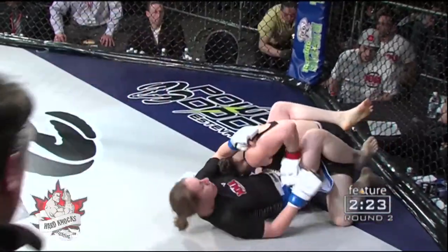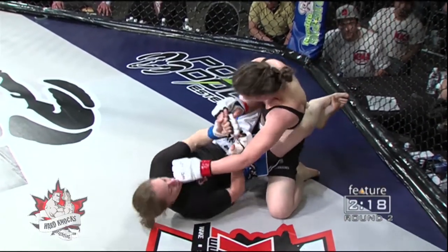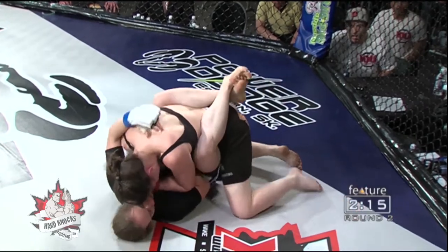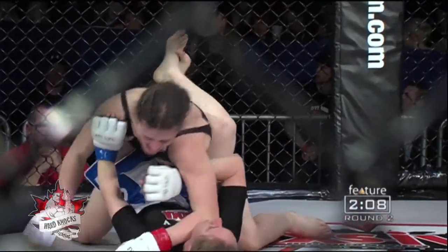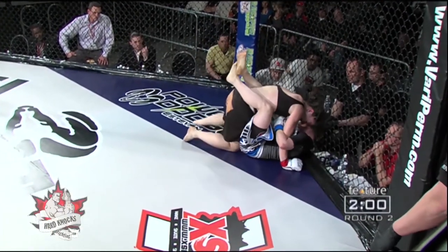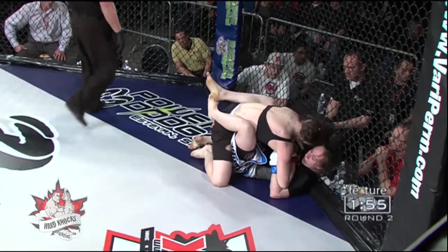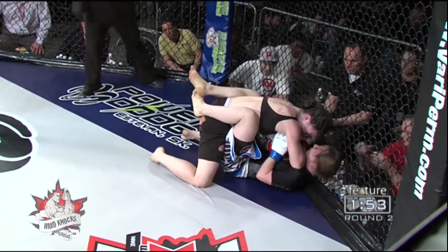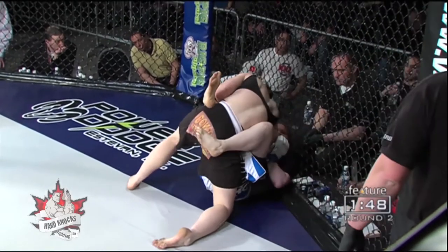Jones works her way towards side control, but Matten does a nice job of getting the guard back. Matten temporarily with wrist control down low, but Jones breaks free for a couple more shots to the ribs and drags her opponent over to the cage, putting that head up against the cage to prevent the ability to wall walk. It also means you can push into your opponent and they can't go anywhere, so when you hit them there's no space — they just go up against that cage, making your striking even more dynamic.